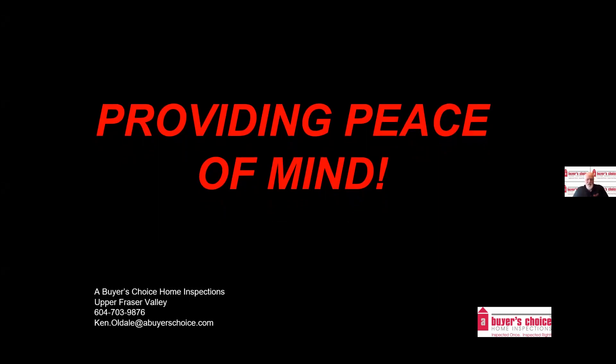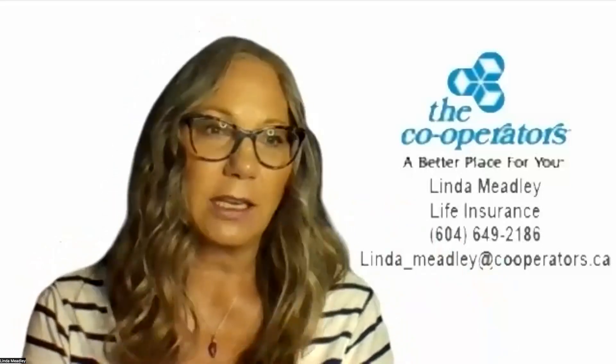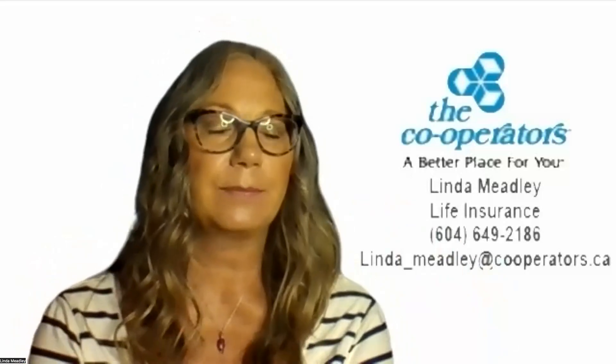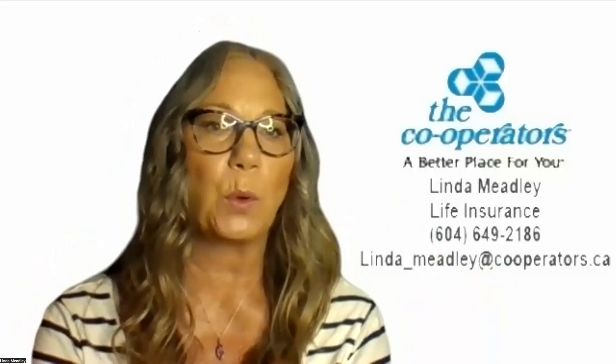Maintenance inspections provide peace of mind. Does anybody have any questions for Ken? Ken, you mentioned checking for moisture and overheated circuits and things like that — are you able to detect mold?